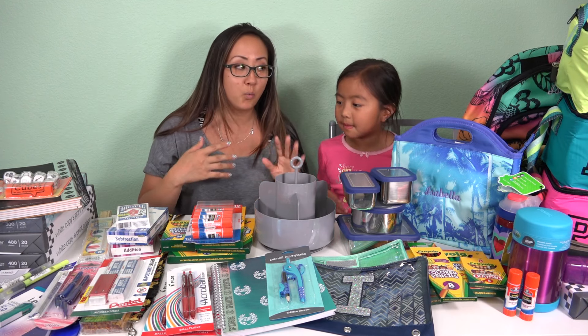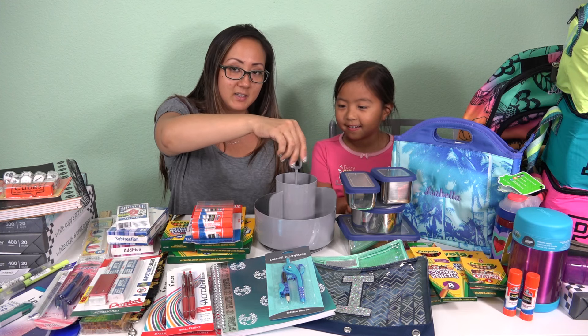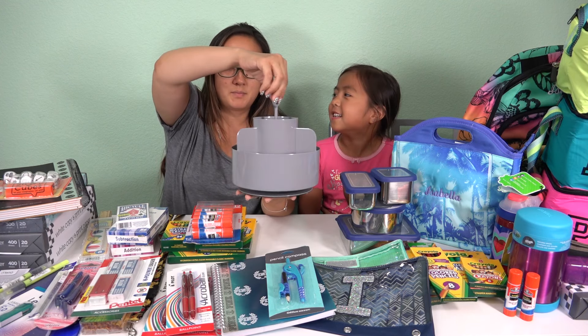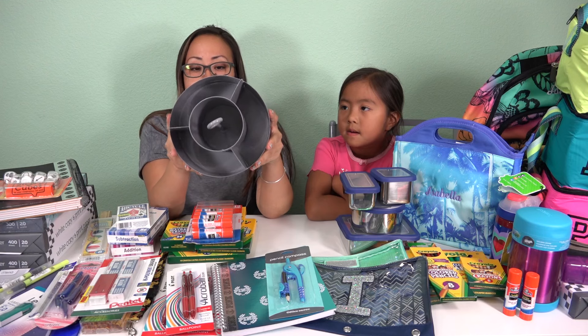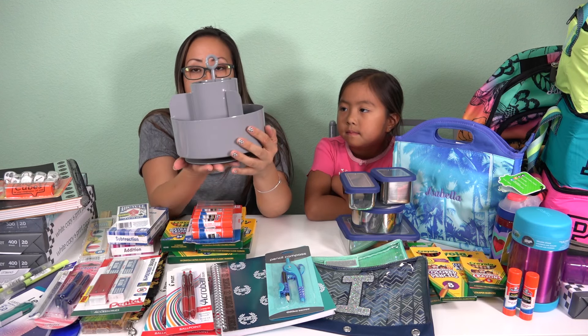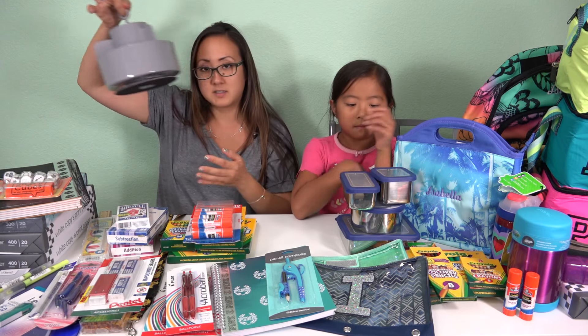I have a few favorites, but this is one of my favorites. It's this spinning thing for their desk. We got it at Pottery Barn Kids. And I'm going to put all her markers and crayons and pencils and art supplies in here, and that way they'll be easy access.